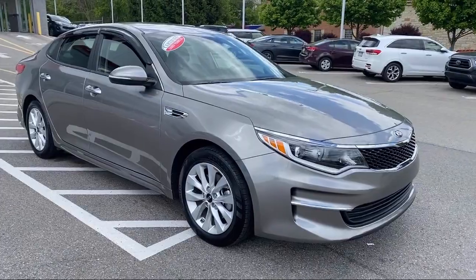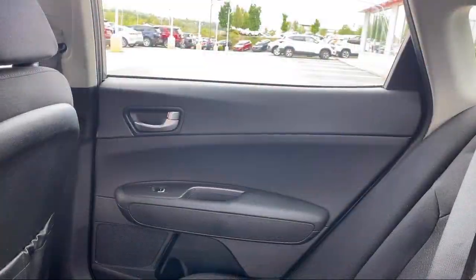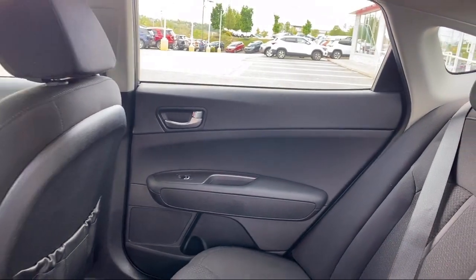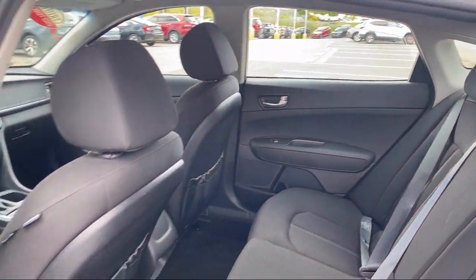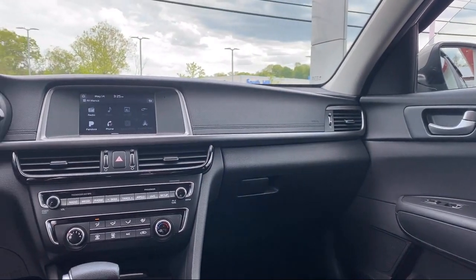Since 2002, family-owned South Hills Kia has been proudly serving our friends and neighbors, providing a great selection with competitive pricing.